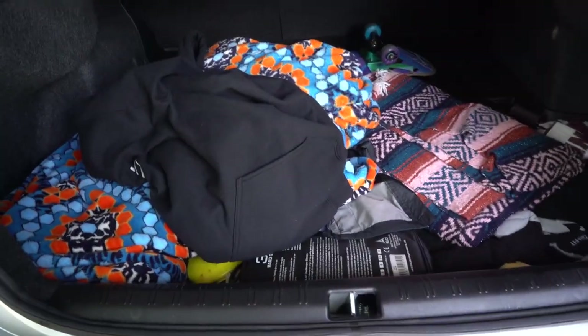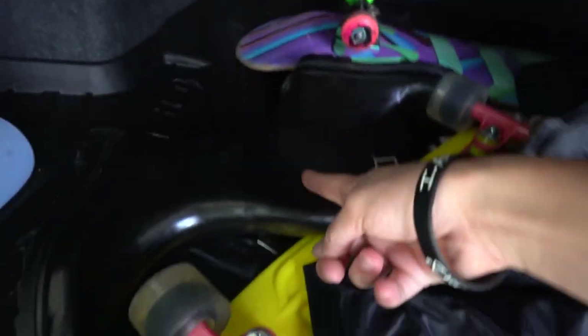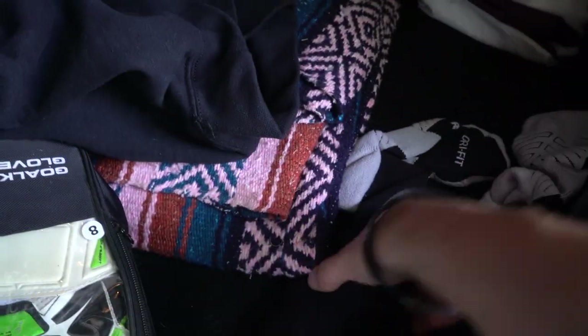This is what a trunk should look like. You always need to have your necessities: a jacket, a blanket, another blanket, a hat, a rain jacket, rain boots, goalie gloves — because yeah, of course — a penny board, a skateboard. My longboard used to be in here but I took it up for camping. Some socks for a trampoline park, more soccer stuff, soccer socks, and an umbrella. Now that is what I'm talking about.